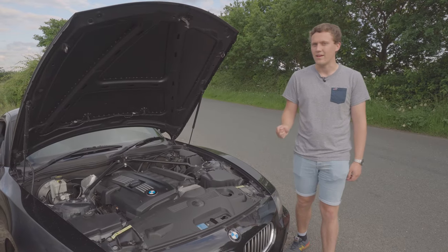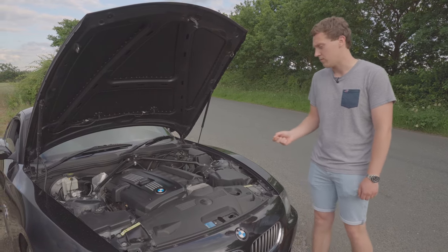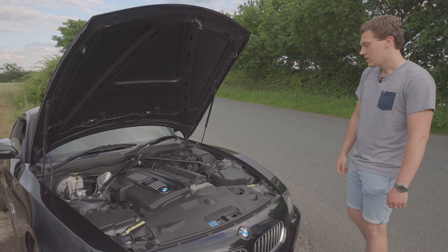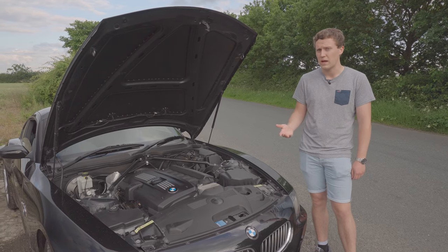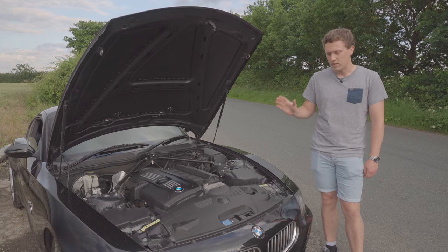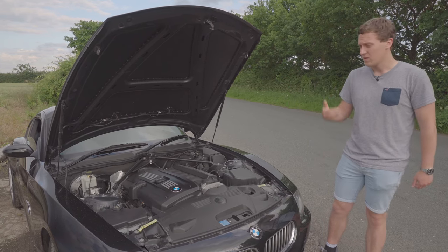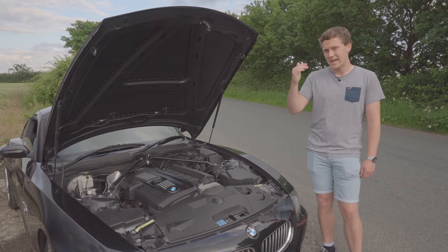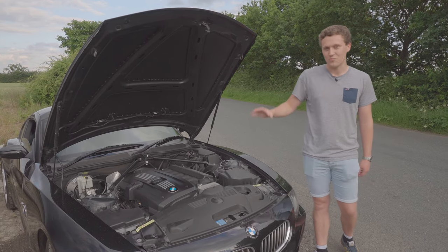This right here is the beating heart of the car — the N52 B30. This is the last of the line naturally aspirated straight-six petrol engine from BMW. Three litres, naturally aspirated straight six, making 265 horsepower at 6,600 rpm and 232 foot-pounds of torque at 2,750 rpm. If you know anything about engines, that is a ridiculous point in the rev range for a naturally aspirated engine to make peak torque. Usually a naturally aspirated engine makes peak torque way higher up. This engine revs to 7,000 rpm.